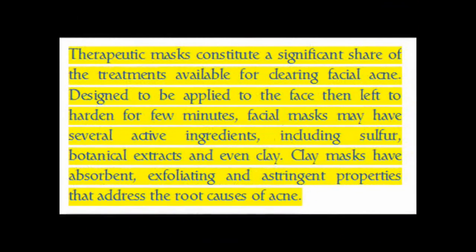Therapeutic masks constitute a significant share of the treatments available for clearing facial acne. Designed to be applied to the face then left to harden for a few minutes, facial masks may have several active ingredients including sulfur, botanical extracts, and even clay. Clay masks have absorbent, exfoliating, and astringent properties that address the root causes of acne.